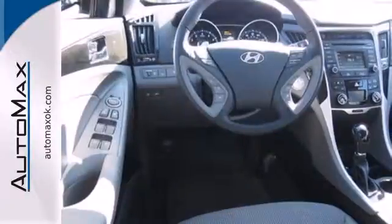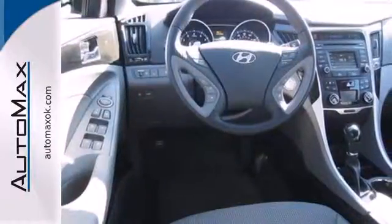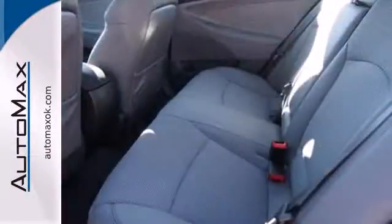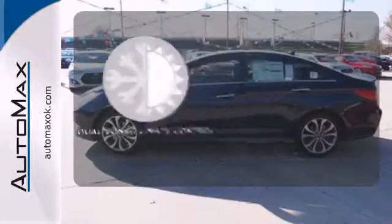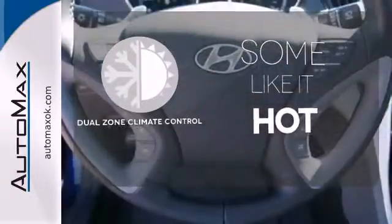This one also features keyless entry, a multi-function steering wheel, an emergency communication system, and multiple airbags. The heated seats keep you comfortable no matter how cold it is, and Dual Zone Climate Control lets you and your passenger pick a personal temperature.